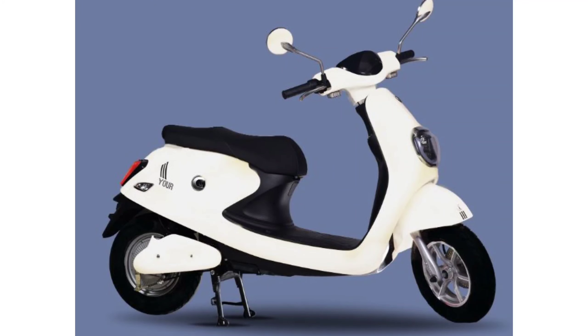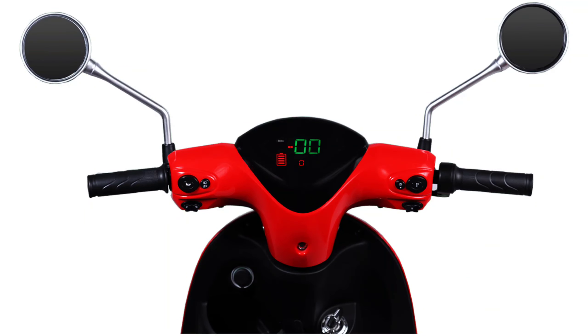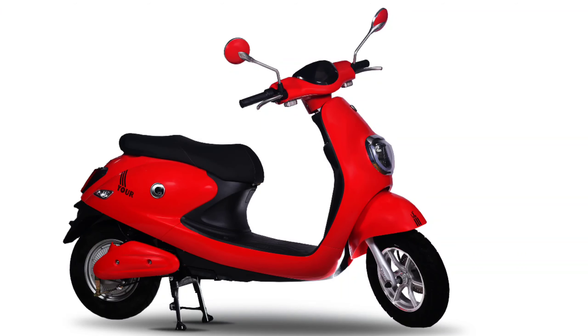Let's talk about Design and Specification. The main highlights of EV Your Electric Scooter include a Digital Speedometer, USB Charging, Utility Box, LED Headlight, Tail Light, and Turn Indicator.